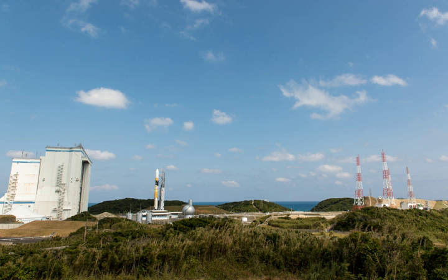Launches have only been conducted from Pad 1, which was built around 1993 for the H-2 program. The second pad was completed around 2000, shortly after the H-2 was retired in favor of the H-IIA, but is yet to be used for a launch. The complex also contains a test stand for firing the LE-7 engines used in the first stage of the H-2 and its derivatives.